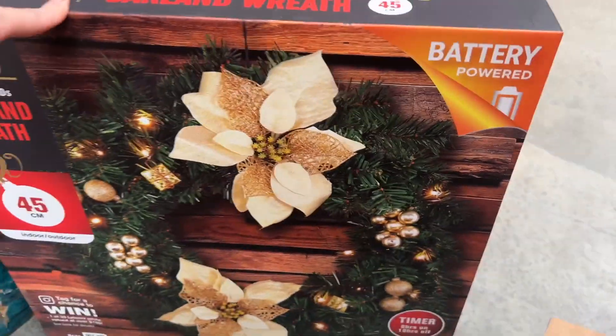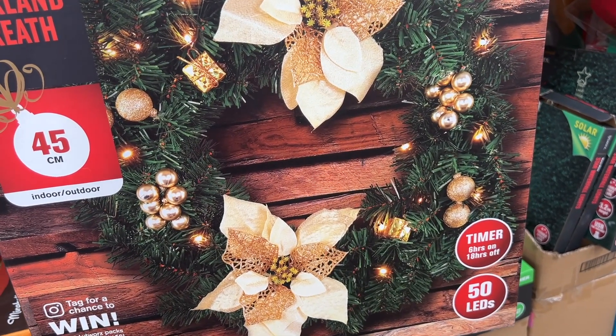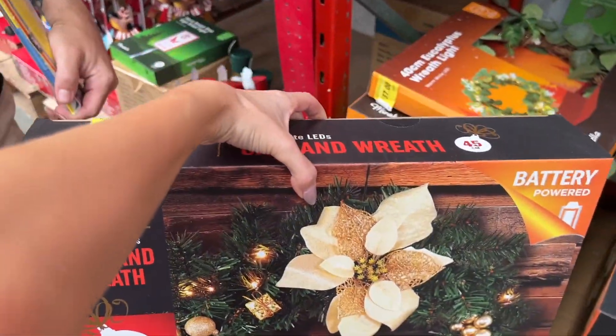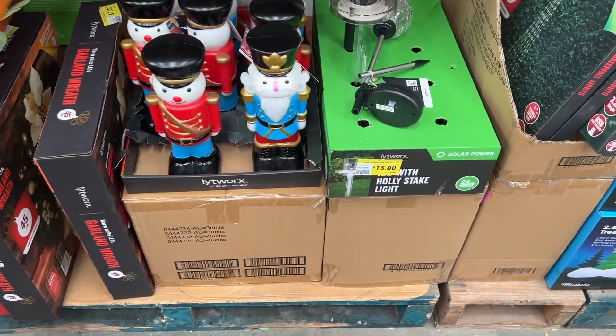Do you like it? I like it if you like it. Oh, see? This is why I'm going to marry him. $40 — I feel like that's a pretty good price. Let's do it! I'm trying to hand it to him, his arms are full, but it's okay, I'll carry it.